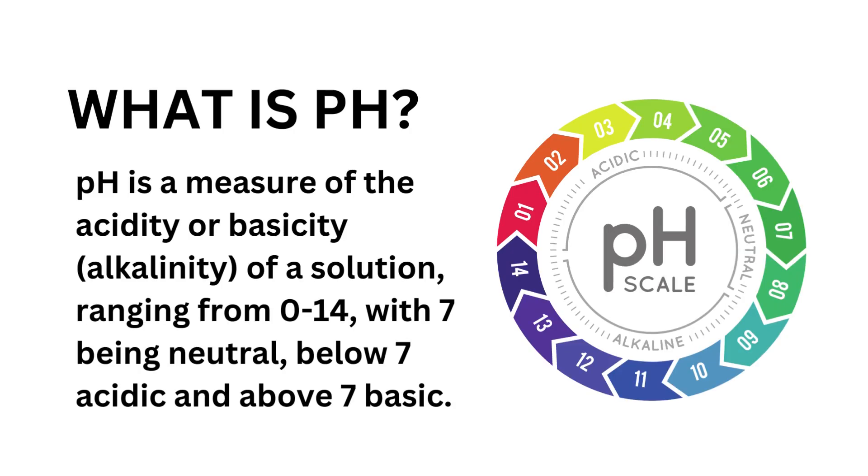What is pH? pH is a measure of the acidity or basicity — alkalinity — of a solution, ranging from zero to 14, with 7 being neutral, below 7 acidic and above 7 basic.